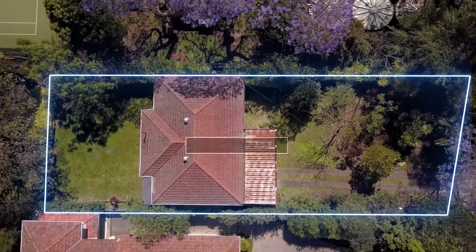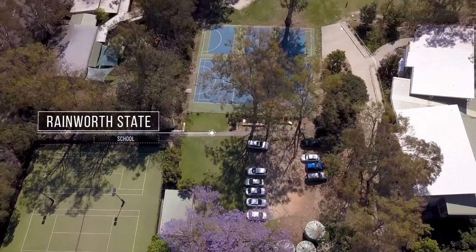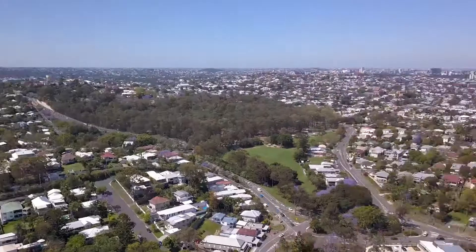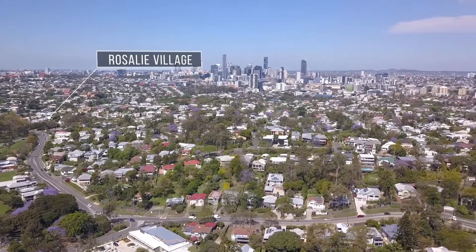This home is nestled on a substantial 630 square metre parcel of land beside Brisbane's much-loved Rainworth State School. From this address you can stroll to Rosalie Village, parks and transport, plus it's still close enough to the Paddington and city scene.